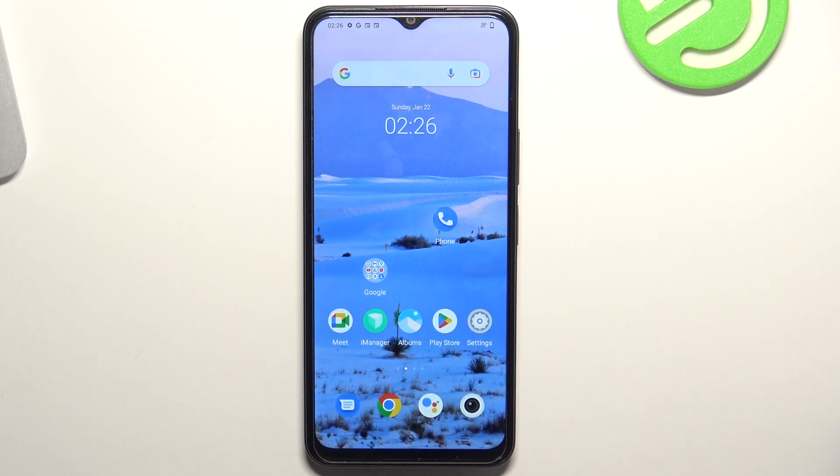Hi, welcome to HardRezedInfo channel, dear viewers. In front of me is a VivoY22s device, and now I'm going to show you how to recover deleted photos and videos from this device.